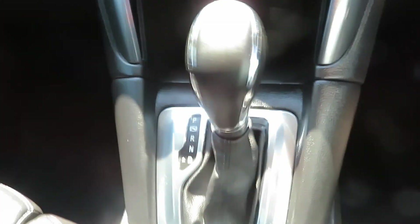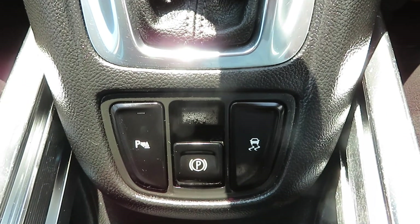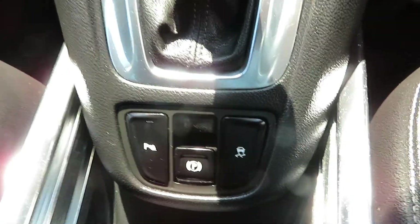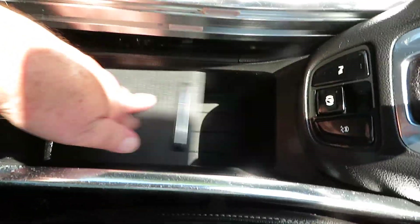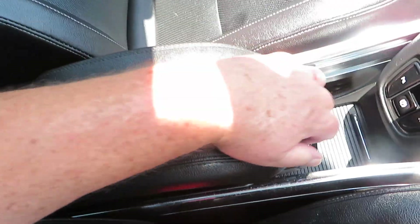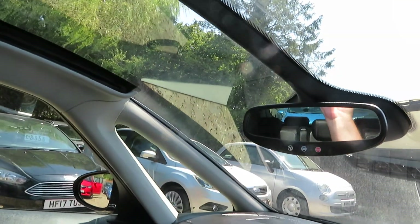There's an automatic gearbox, parking sensors, and traction control. The handbrake is in the centre — electronic parking brake. In the middle you've got storage and an armrest with more storage, and the armrest can move forwards and backwards. This screen here you pull back to give you the full panoramic front screen.